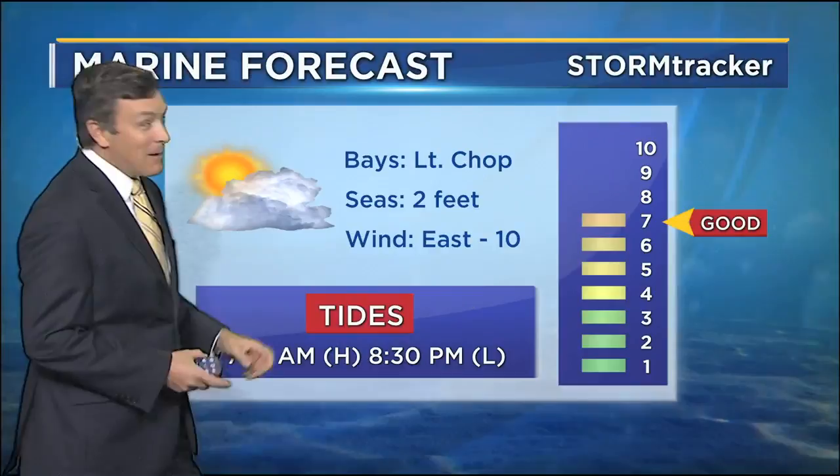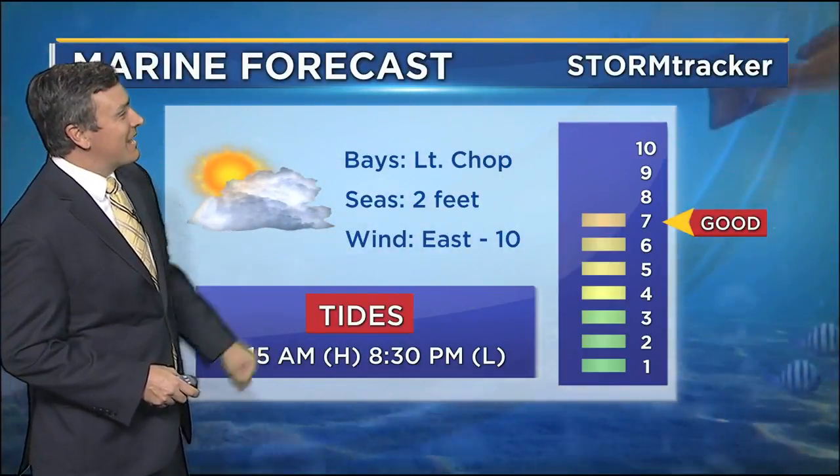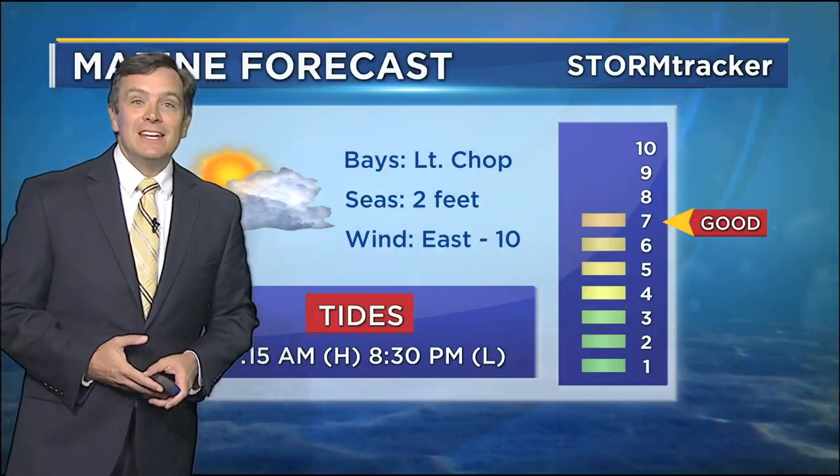Here's your fishing forecast. You can see a pretty good day tomorrow, maybe not as windy as in that shot there — that was last week. Winds out of the east at about 10 for tomorrow, seas two feet. Tides will be falling all day, high tide at 7:15 in the morning.